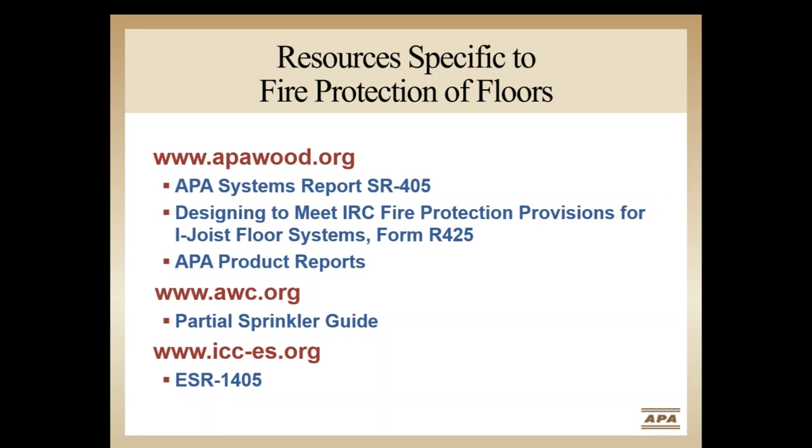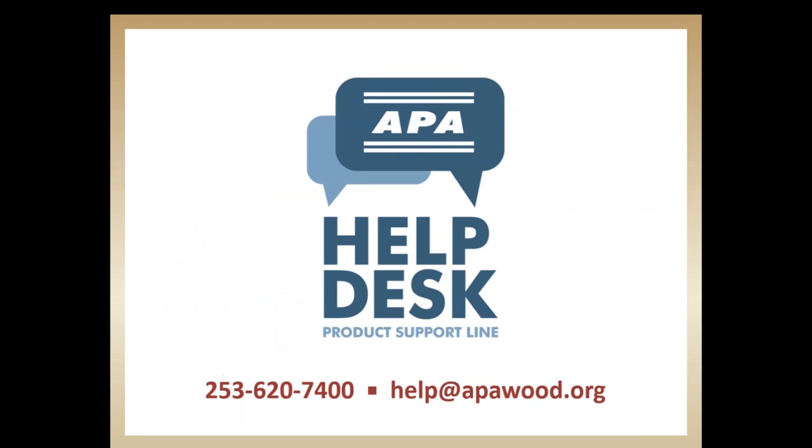A recording of this webinar will be posted on the APA website in the coming days. APA has many other resources available, including the APA product support help desk — a free service available to answer questions pertaining to the specification and application of engineered wood products and systems. The help desk can be contacted by calling 253-620-7400 or by emailing help@apawood.org.